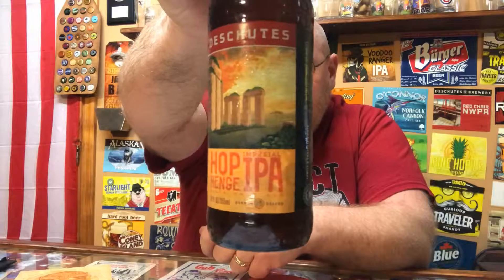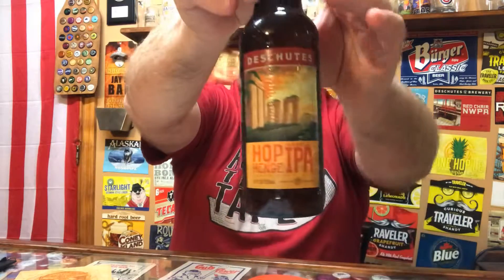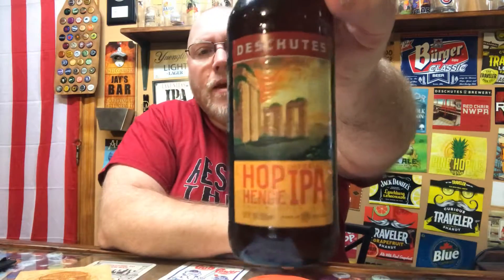This here is clocking in at 8.3% alcohol and 90 IBU. It says family and employee owned since 1988. With an immense hop flavor and bitter finish, this monumental IPA is an enigma worth pondering.